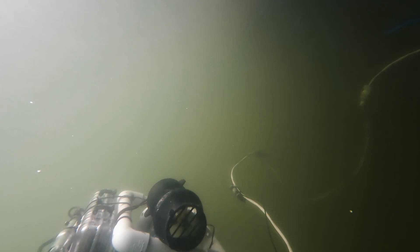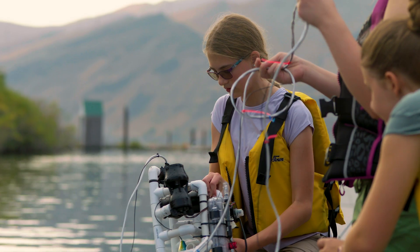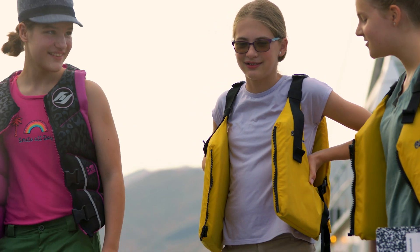An ROV is a remote-operated vehicle. It was really fun to do something hands-on. The Azotan Lions were approached by one of our members, Rob Setlow, to support the middle school girls science robotics team, and the club was excited. We thought this was a new way that we could reach out and do something different.